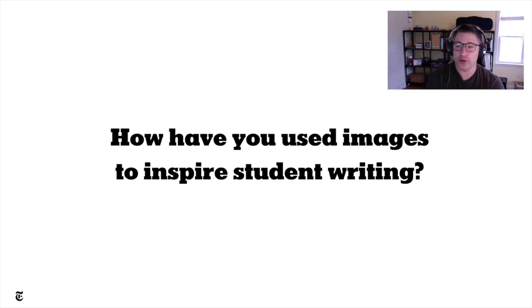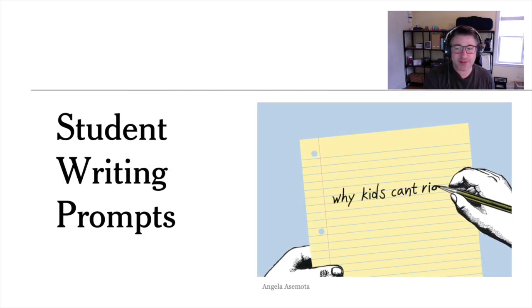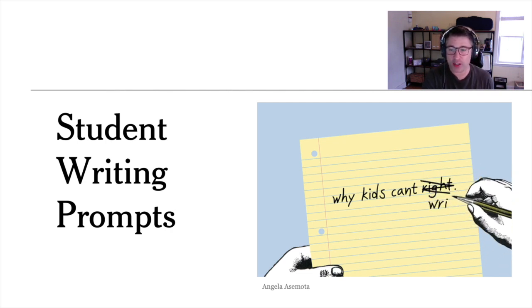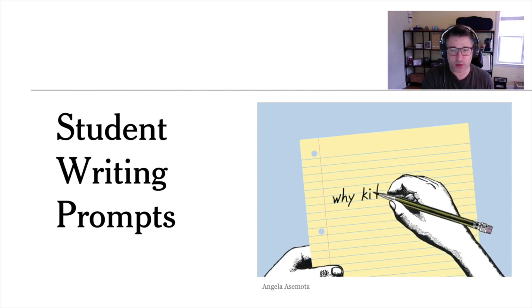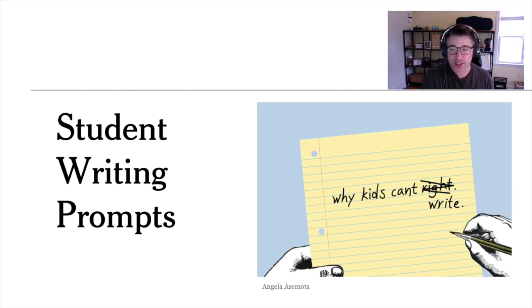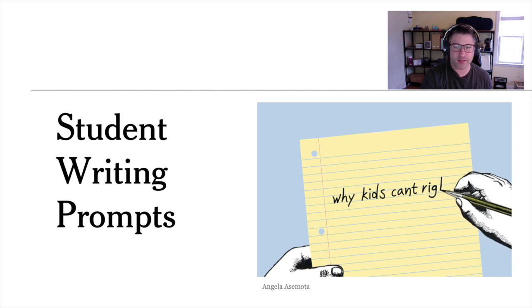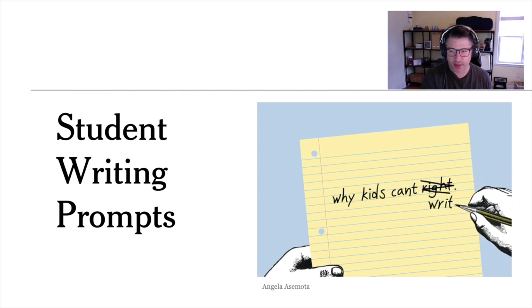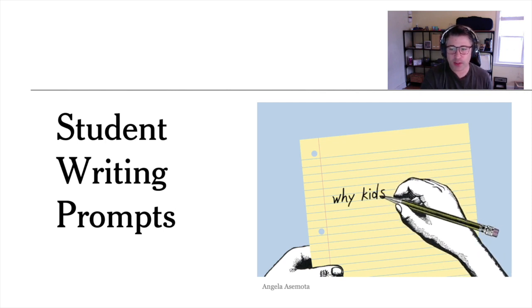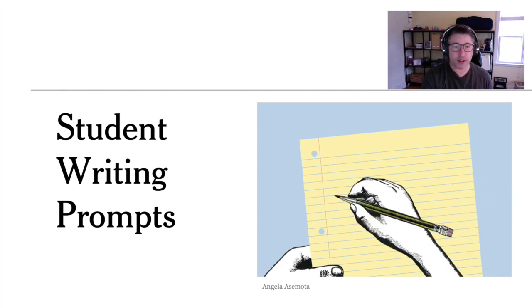For those of you who are new to the Learning Network, I want to talk about our approach to student writing. One of the ways we do this is through our daily writing prompts for students that are open to student comments, and tens of thousands of students from around the world comment on our site. We publish these prompts every school day for over a decade because we believe students should write often — every day if possible — in a low-stakes way, without worrying about conventions or grades. They should write for writing's sake. We also believe students should write about issues that matter to them — issues that are current, real, and relevant.